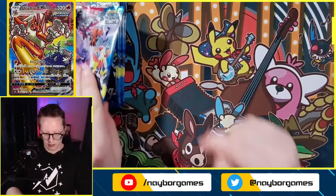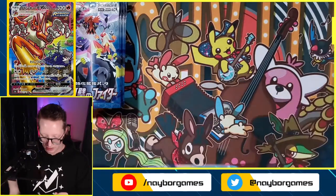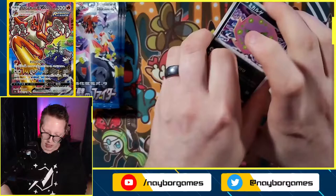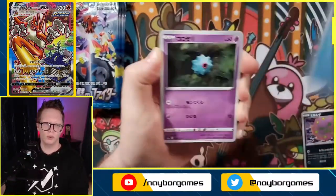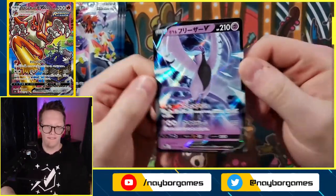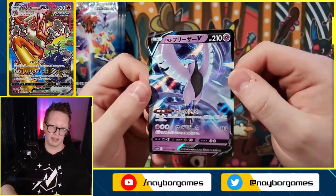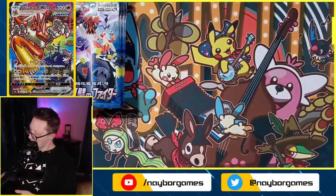We got Swoobat, Hattrem, Rufflet, and a Viper — I'm going to hold onto that Viper — and an Avery, which is an uncommon. All the rares are going to be holographics if you get a rare. Getting into the next pack we got a Spiritomb, Tentacool, Swoobat, Kubfu, and an Articuno V — our second hit of the booster box already! This is a beautiful card.